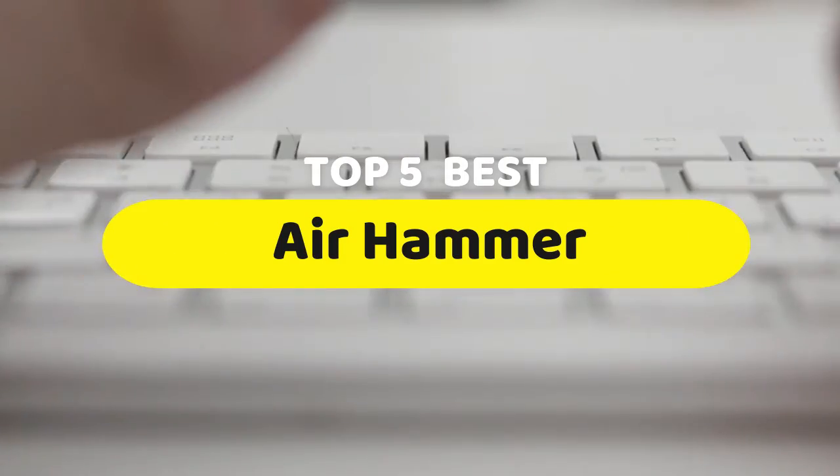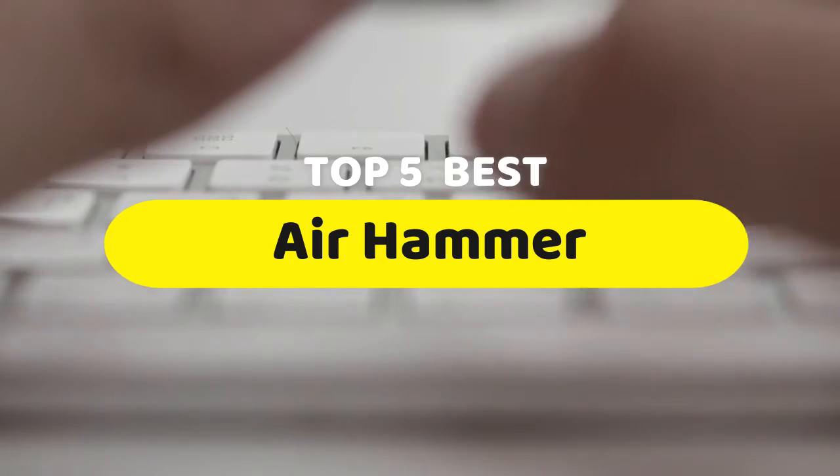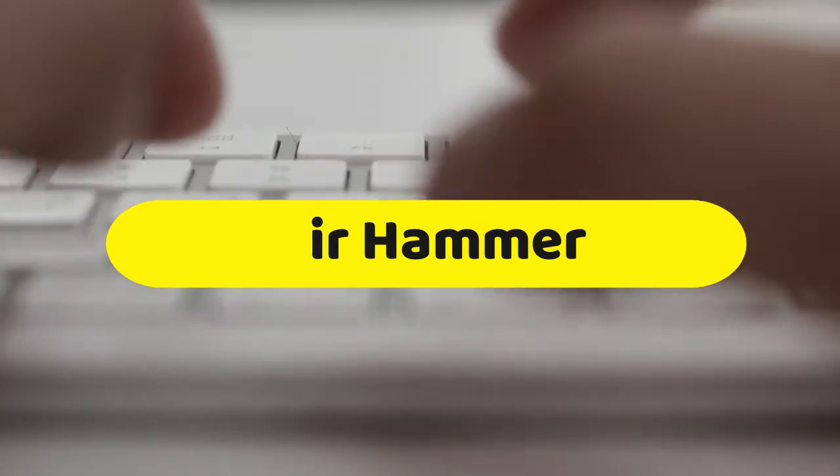Hello guys, today we are going to be checking out the five best air hammers you can buy right now. I made this list based on my personal opinion and hours of research, and I have listed them based on performance, features, and price.